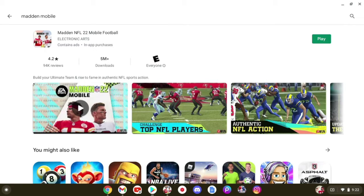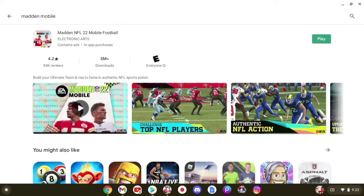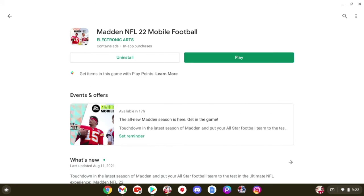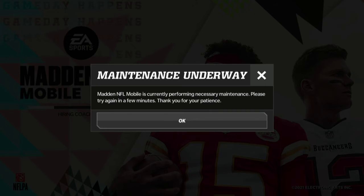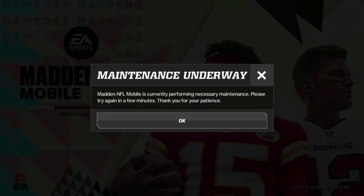Yo, what's up guys, just a quick video today. Madden Mobile 22 is officially out and you can get it by searching it up on the Play Store — there should be an update button and you can go ahead and update it. If you do go to it though, there is maintenance at the time of this recording, but yeah, just letting you guys know you can update the app now and it is officially out.